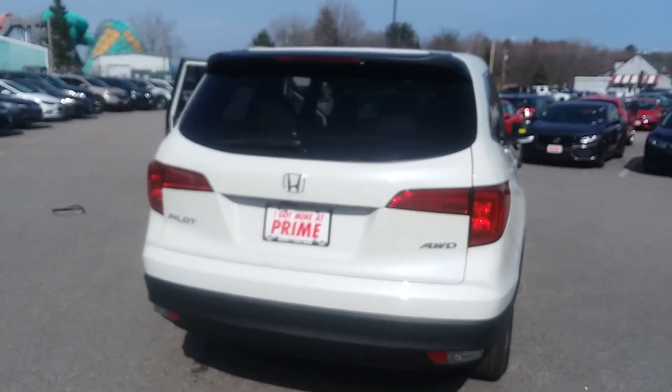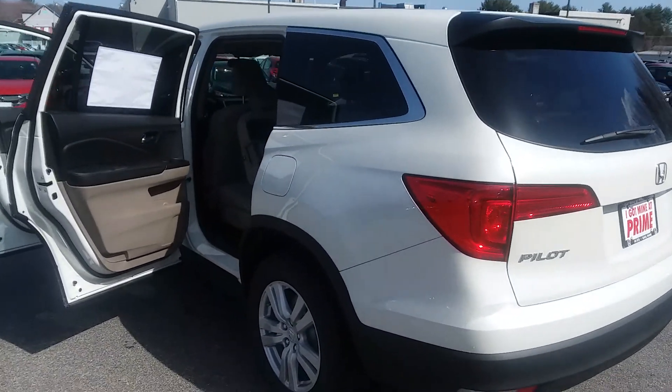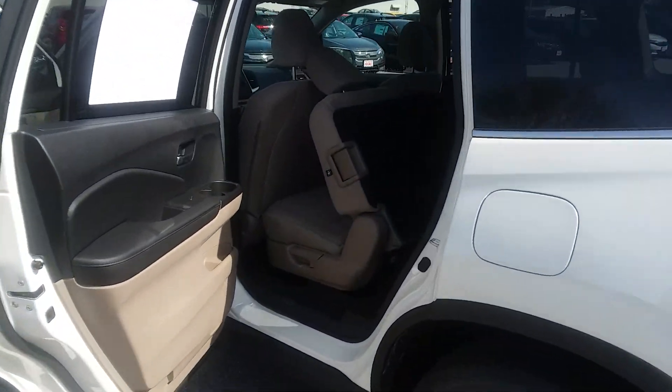Very good, sharp vehicle. Honda has the highest resale value of any auto manufacturer on earth. Low cost of ownership — terrific vehicles that will last you a good long time.